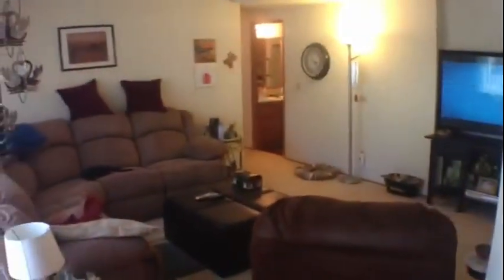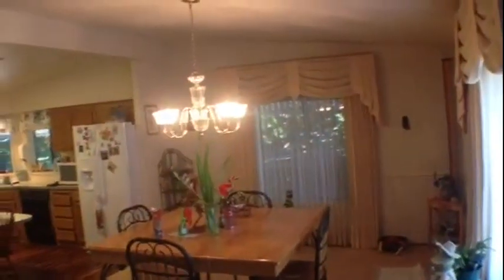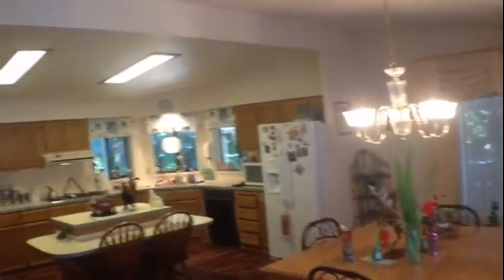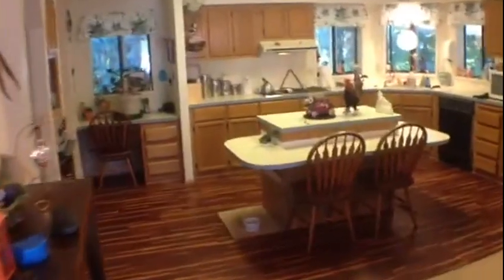Stepping in the front door, this home is extremely tastefully done. It is a modular standard with a 4/12 roof pitch, which is not normal for manufactured homes.